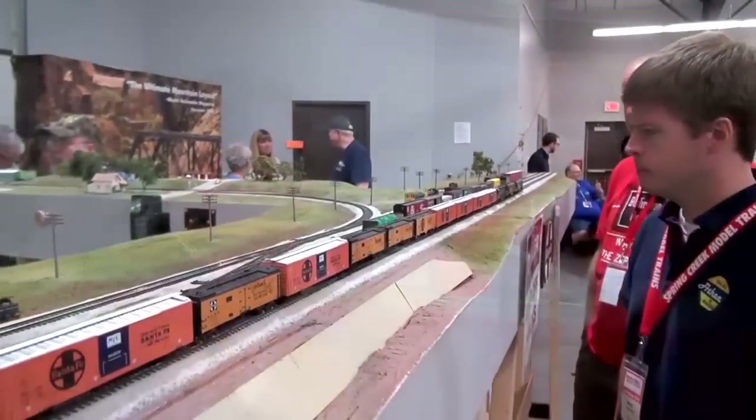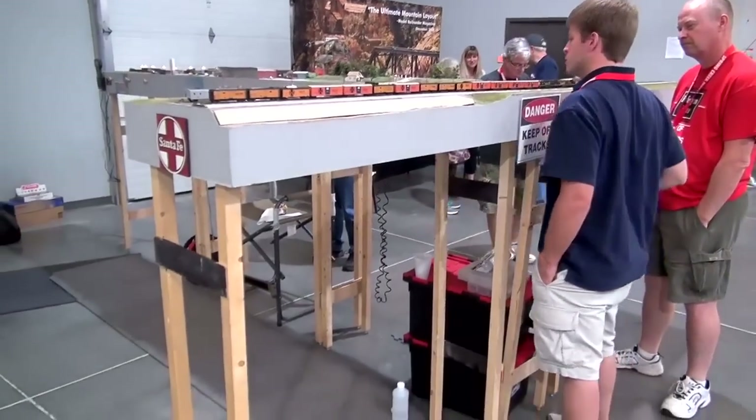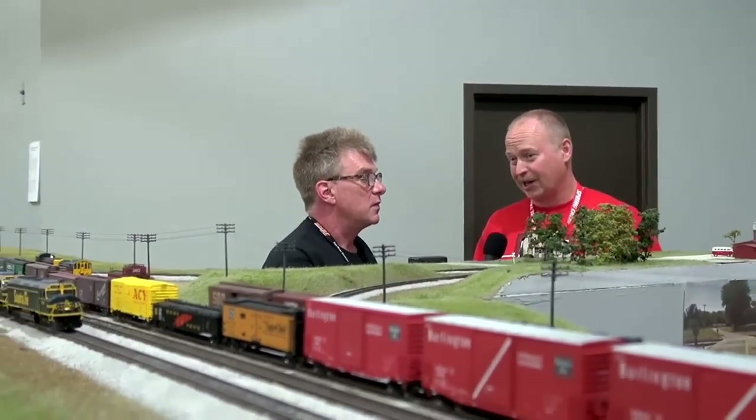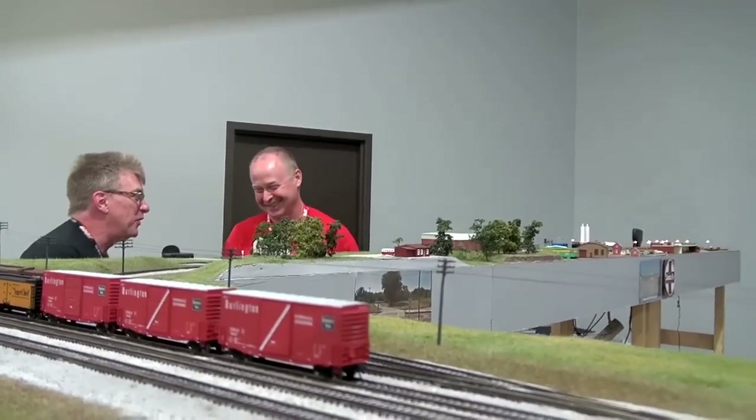That's awesome. Before I go, how high is this layout? The track level is about 53 inches — that's about four foot five inches. The whole idea is not to be mean to children, but since it's N-scale, to bring it closer to eye level so us old guys that can't see can see it.